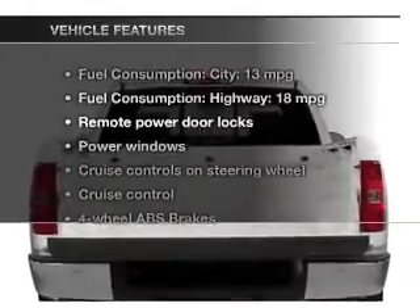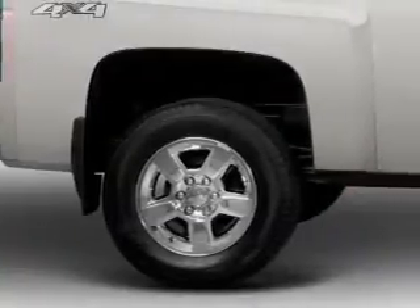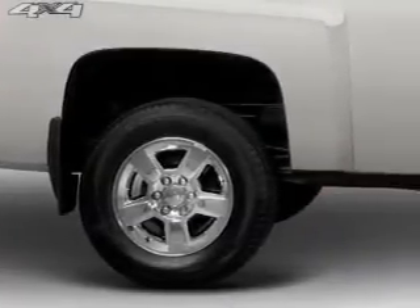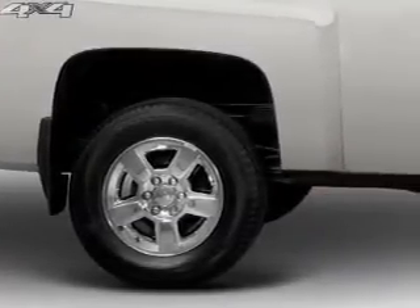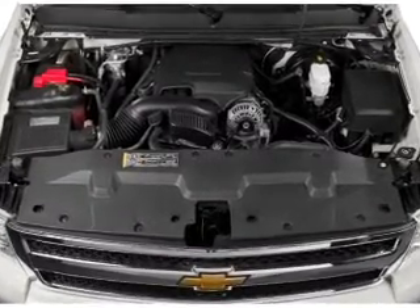With these notable features, you won't want to miss out on the opportunity to own this amazing ride. Power door locks, power windows, cruise control, an AM-FM stereo with a CD player, satellite radio, power mirrors, and power steering.